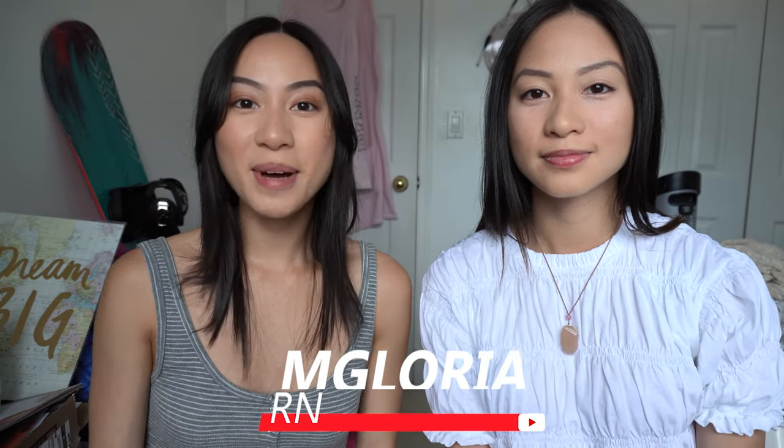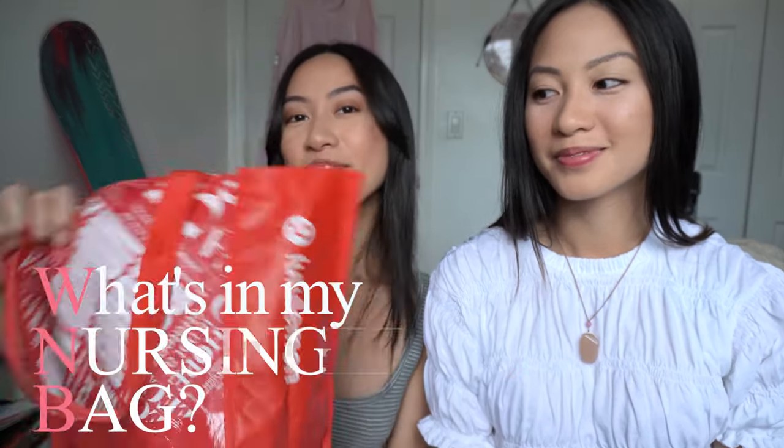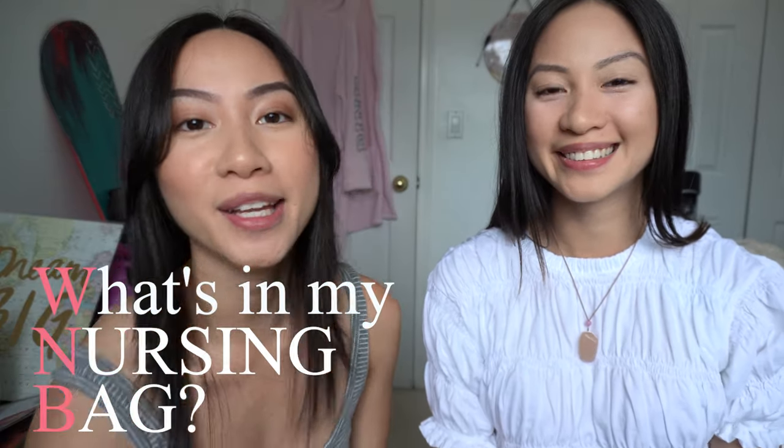Hey everyone, welcome back to my channel! Today Gabby and I are going to do a 'what's in my nursing bag' video. For anyone who doesn't know, Gabby is my twin sister — she's also in nursing. She's still in nursing school while I'm now a nurse. So let's get to it! Gabby, you can go first. What's the first item you have to bring when you go to work or clinical?